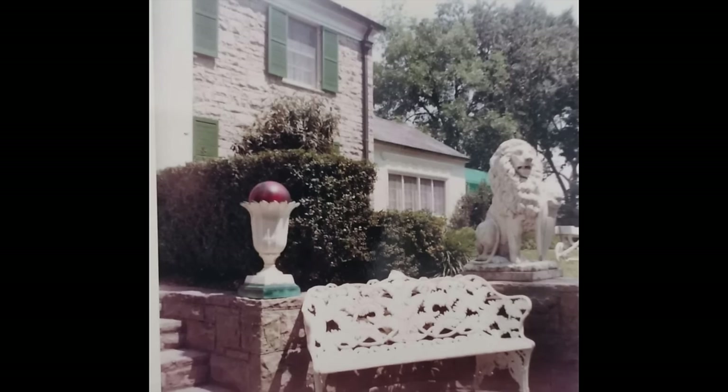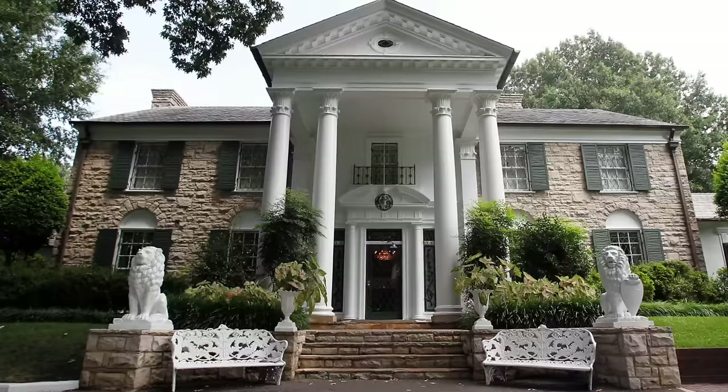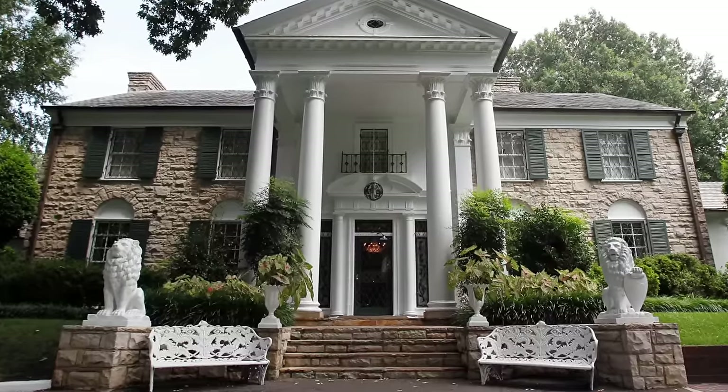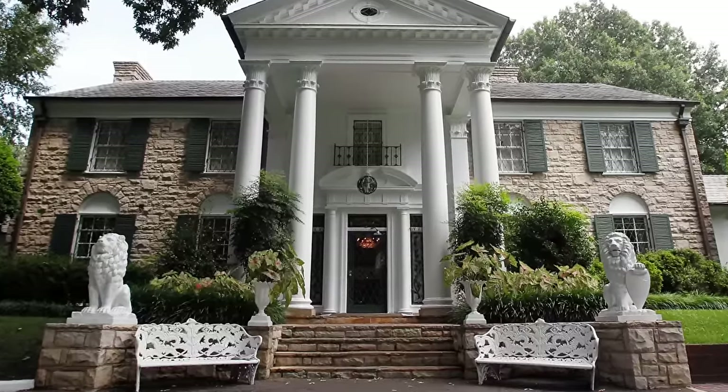Another great photo from August 1965 of the front of the house — you can even see that green breezeway roof in the background next to the music room. The house looks virtually the same today. Here we see the lion, the wrought iron bench, and a red gazing ball inside the decorative vase. Today it's exactly the same. The decorative vase holds plants today, but these are Elvis's actual benches that you can sit on and take a picture.